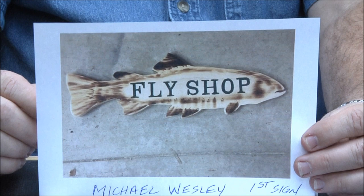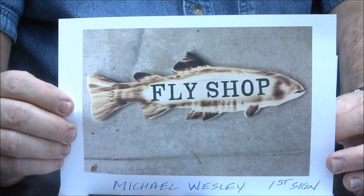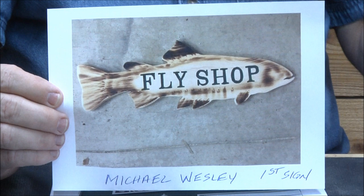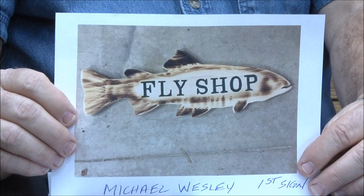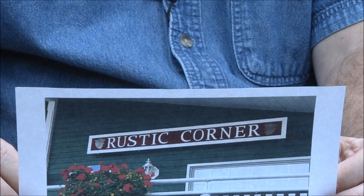Michael Wesley Fly Shop — this is a great idea. I talk about collaborations all the time. Even if you have to do a sign like this for free for a local business, it's a great way to get your work out there. A lot of people go into sports shops that would probably love to buy signs. Great job Michael, love it.